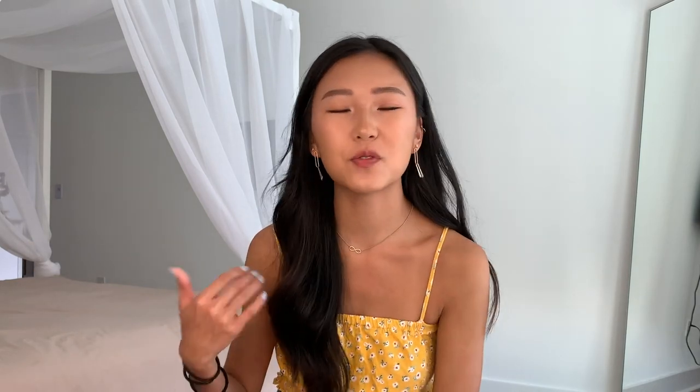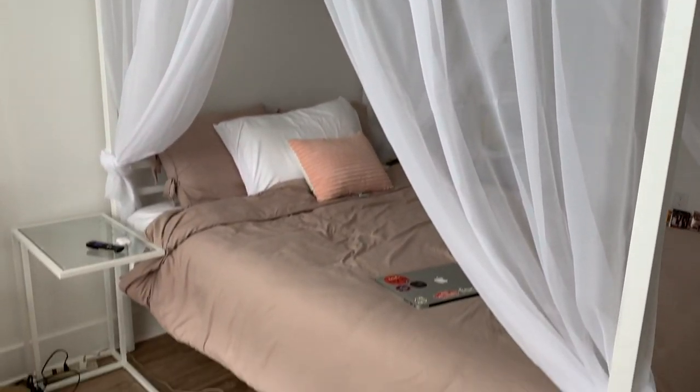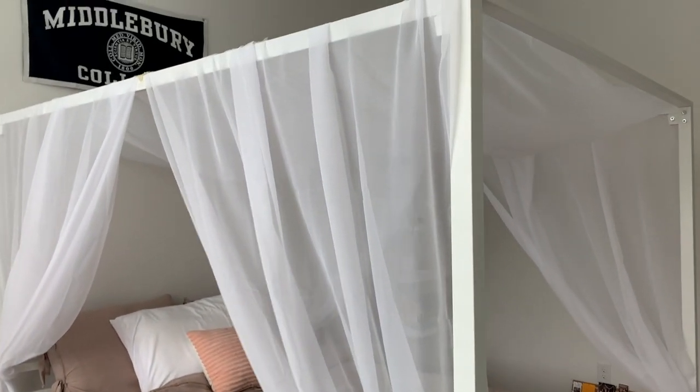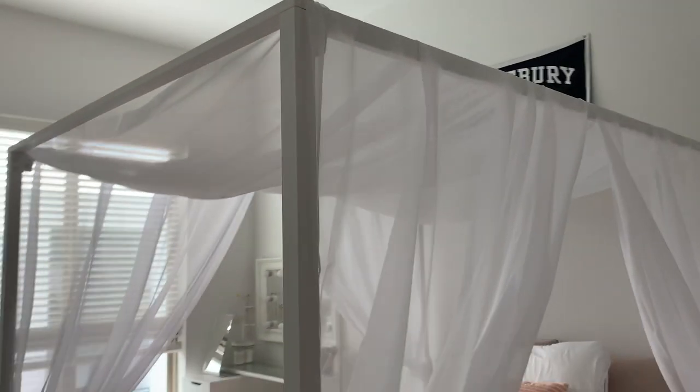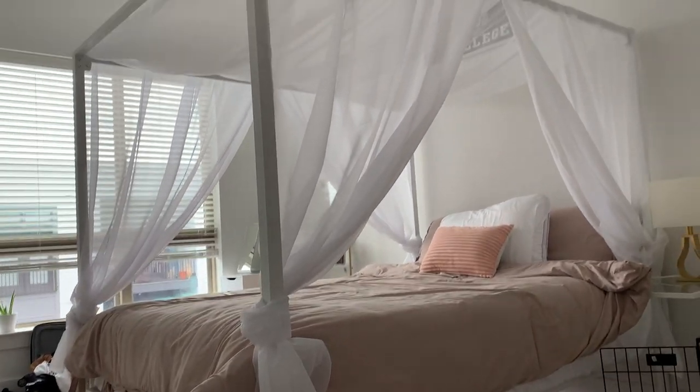I really wanted a canopy bed — I thought they looked so majestic, and I'm really happy with it. The drapes were a nightmare to set up though — I hate them — but they look good now after a lot of effort. I got the frame, mattress, sheets, pillows, duvet cover, and drapes all from Amazon. The pink accent pillow is from Target.